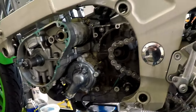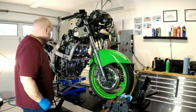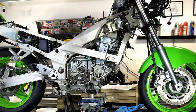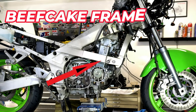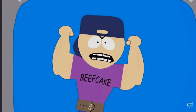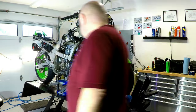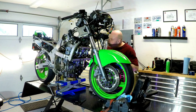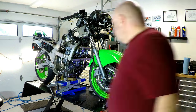This version of the ZX-6 and ZZR-600 uses additional frame spurs that extend across both sides of the engine, as well as down to the front engine mounts from just a little bit back of the steering neck in the frame. These additional supports can make removing the engine much more difficult than your average inline four-cylinder.